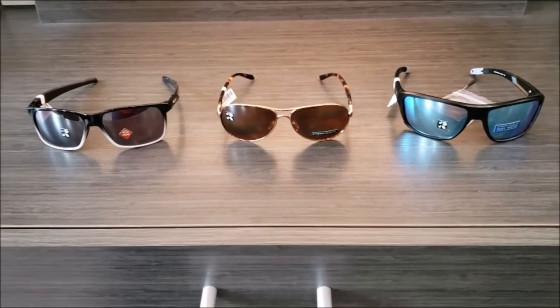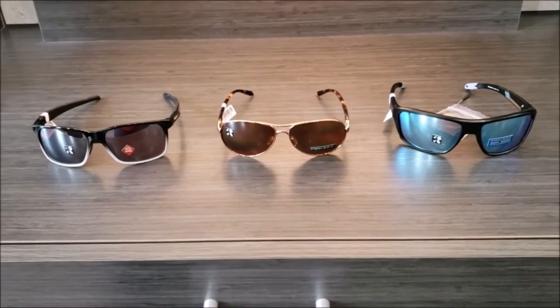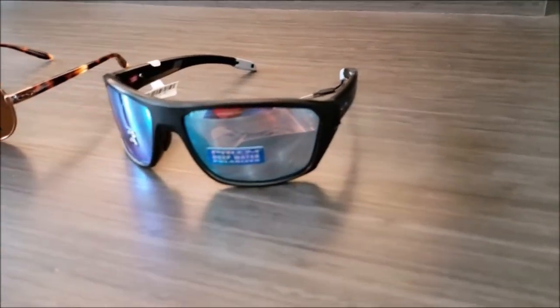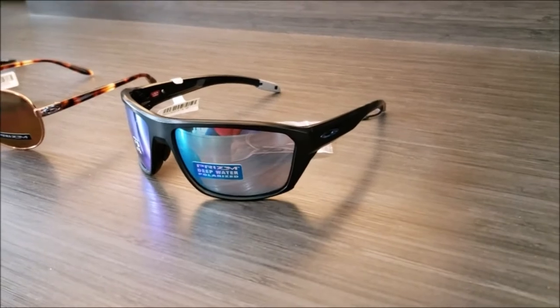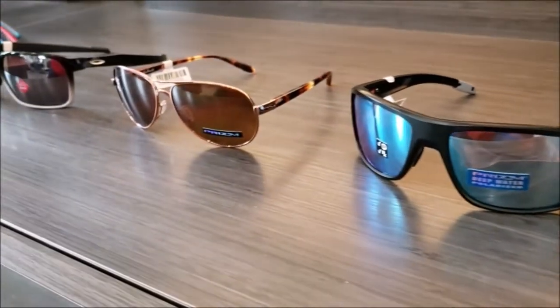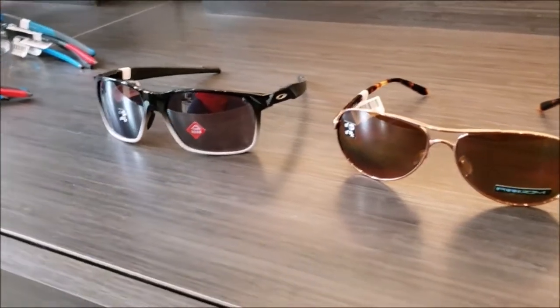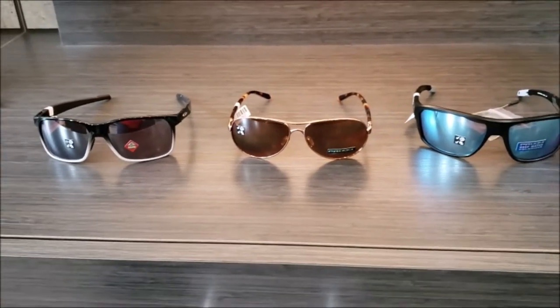If you're looking to do prescription Oakleys, Oakley has recently opened up the parameters for them. So if you were told previously that we weren't able to put your prescription into a frame, you might want to stop in and check it out — they've opened up those parameter guides and have newer technology for those lenses.